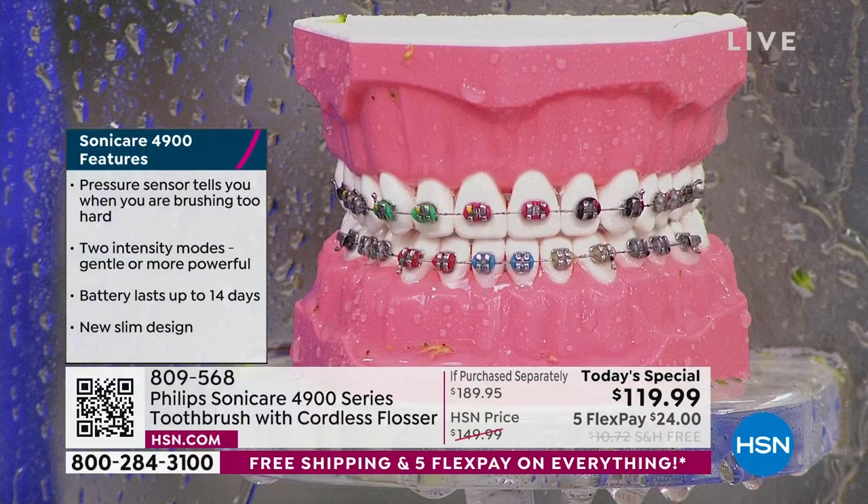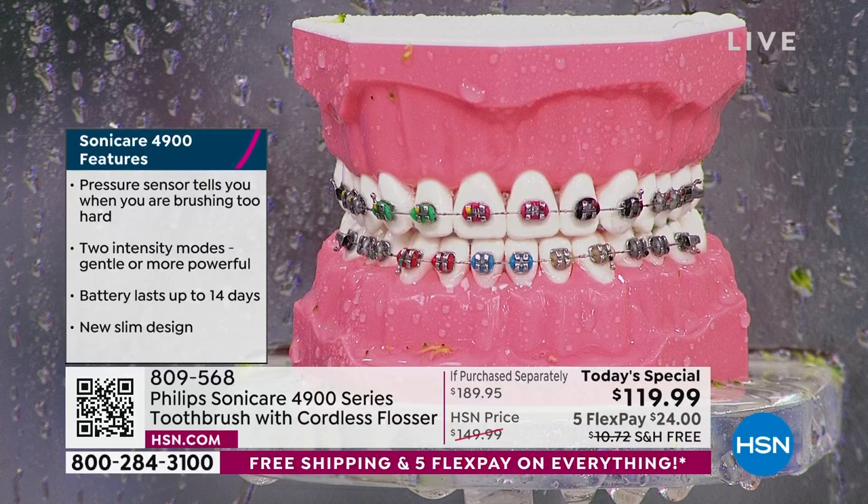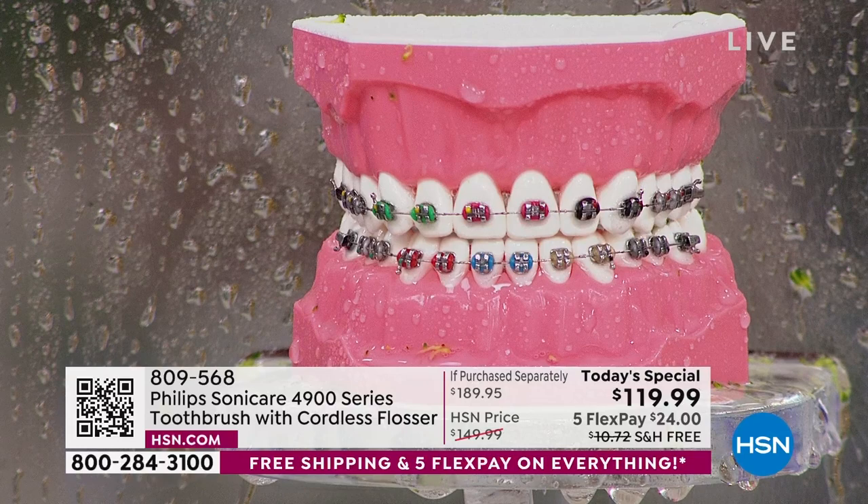Can you imagine not struggling with the string or the little plastic picks, trying to get to the back? And if you have braces or a permanent retainer, that's one of the hardest places to really get. One of our customers said, 'I love this because I have a permanent retainer.' Or if you have tight teeth — that's my problem — you end up jamming into your gums and it's painful.